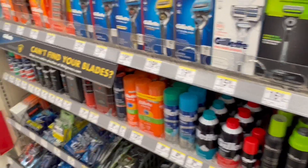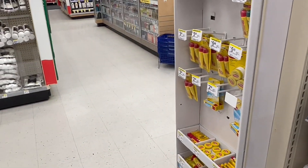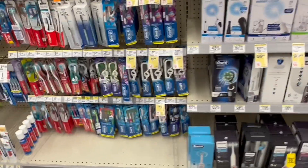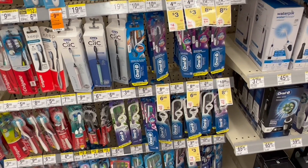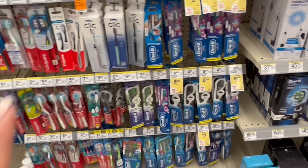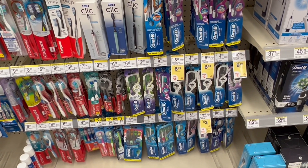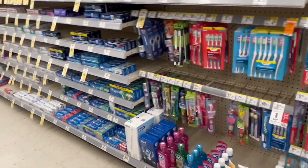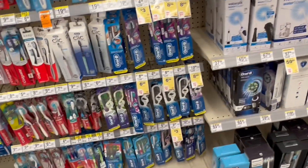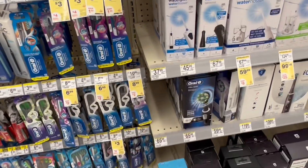Now let's go for the next deal — it's so easy for you to come and do it. For this deal, we have products of Crest, Olay, Gillette, Secret, and Pampers. When you buy two of the participating products, you're going to get $5 back in a register reward. We still have the deal of the P&G products: spend $15 and get $5 back in a coupon.